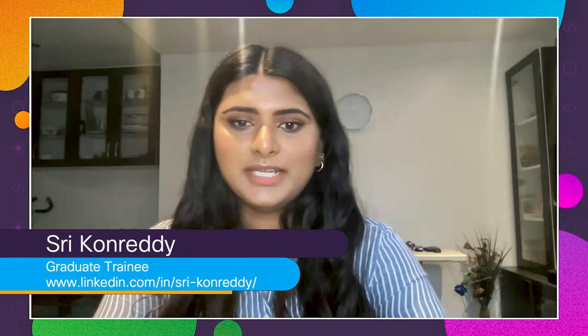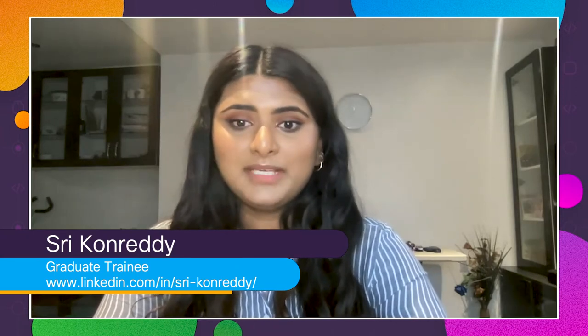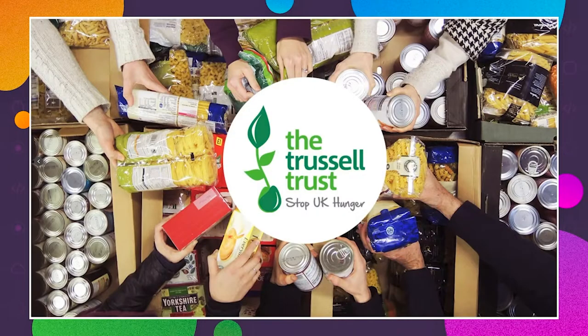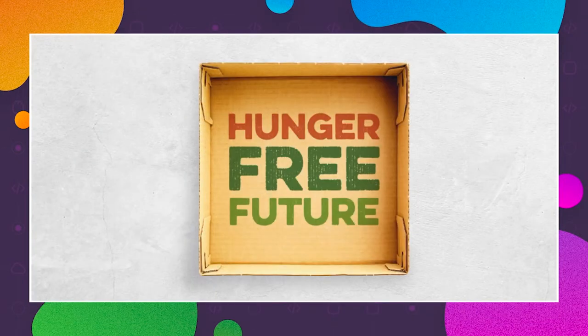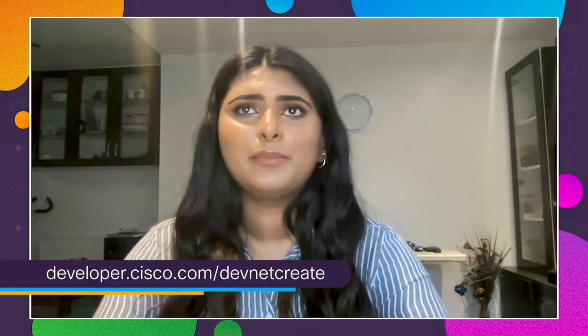The Trussell Trust project was essentially a project where we built a web-based application for the Trussell Trust. The Trussell Trust is a food bank network in the UK — they run every single food bank available for people to use within the UK. It's for people going through things like food poverty, rise of living costs, and employment issues — a temporary support for them during those tough times.